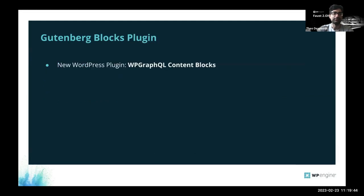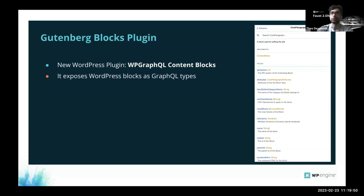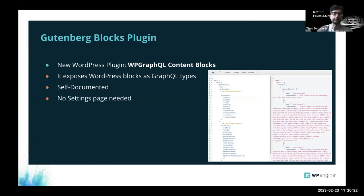The plugin details: it exposes blocks as GraphQL types — that's the main thing about it. There is documentation for each block, so you don't have to figure out what the attributes are. You go through the WP GraphQL IDE, check the types and attributes, and it's self-documented. There are also no settings — you just install it and it exposes those fields.